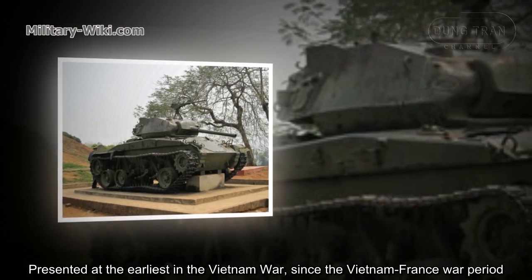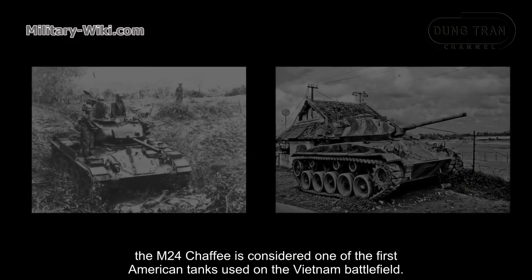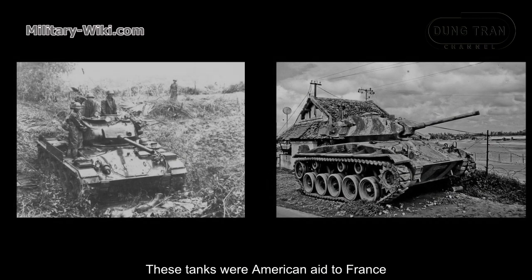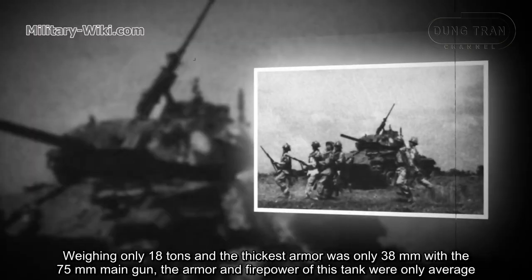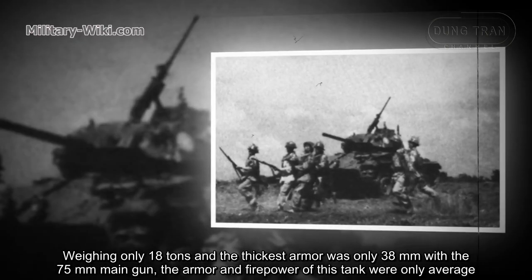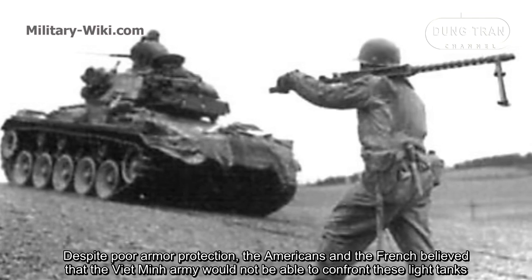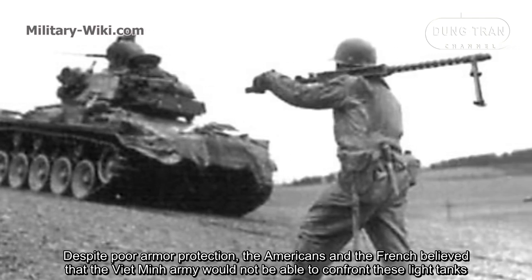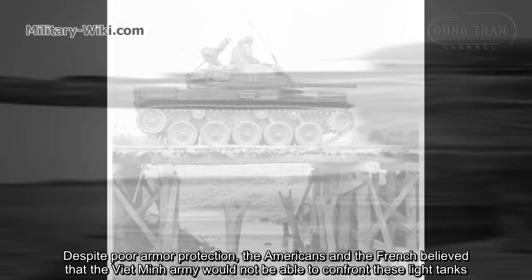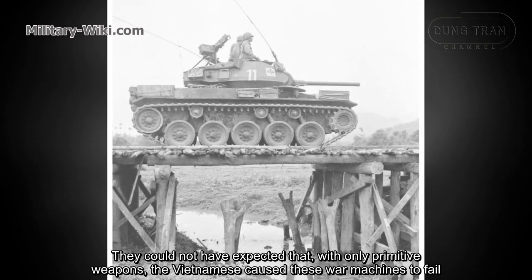The M-24 Chaffee was presented on the Vietnam battlefield as early as the France-Vietnam War period, making it one of the first American tanks used there. These tanks were American aid to France, weighing only 18 tons, with armor only 38 millimeters thick and a 75 millimeter main gun — average armor and firepower. Despite poor armor protection, the Americans and French believed the Vietnamese army could not confront these light tanks, but with only primitive weapons, the Vietnamese caused these war machines to fail.